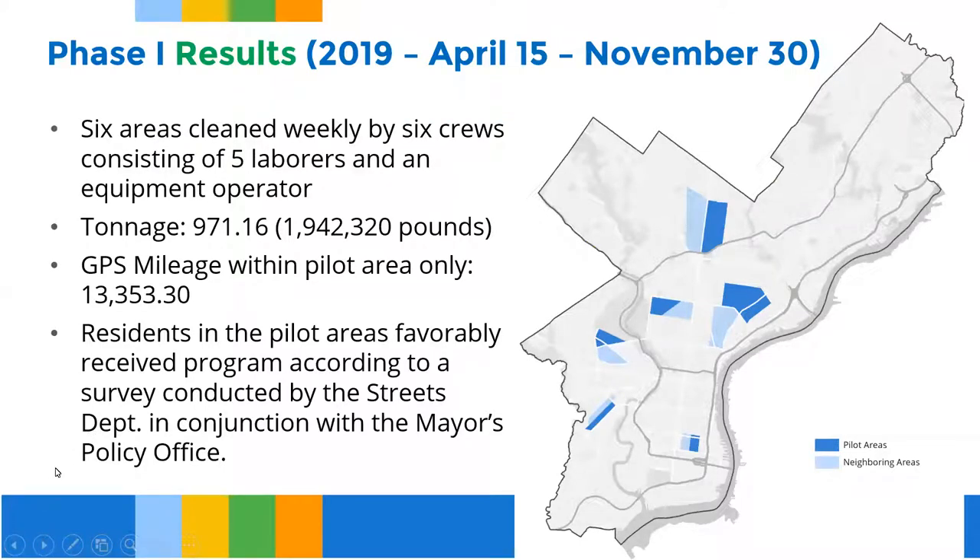The results of our Phase 1 pilot: we implemented the program on August 15, 2019, and cleaned six areas with equipment laborers and operators. We removed almost 1,000 tons — about 2 million pounds of loose litter off the streets of Philadelphia — demonstrating the program was desperately needed. We cleaned over 13,000 miles in those areas, which are repeating miles over a six-month period. A resident survey showed 95% of residents were extremely satisfied and wanted the program to continue. The pilot was conducted by an outside entity in the mayor's policy office.